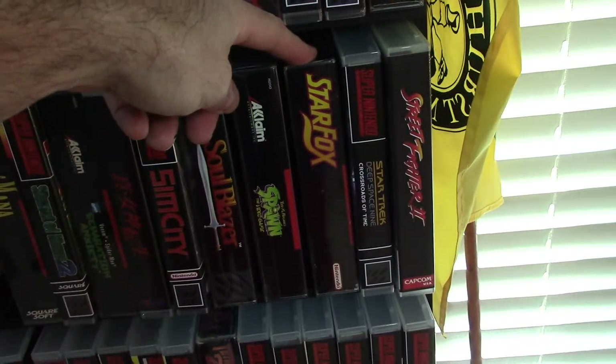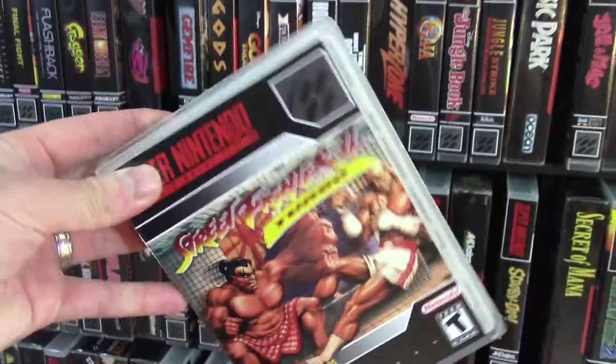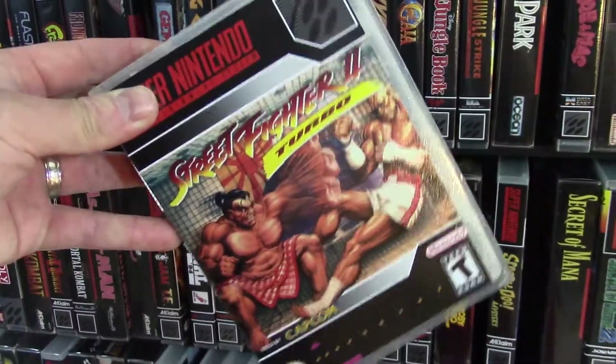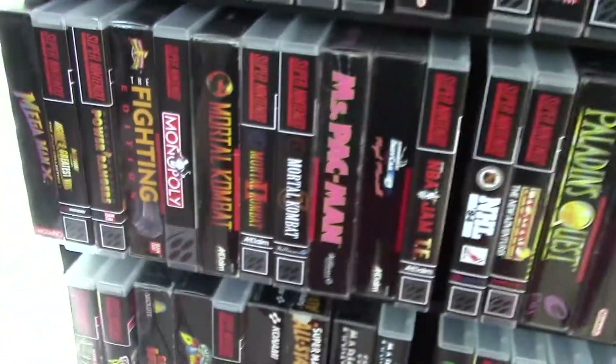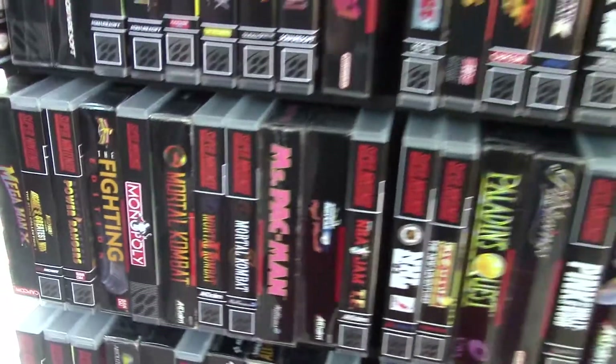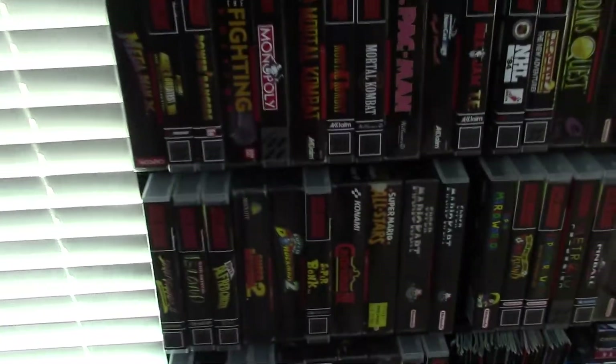Star Fox — very fond memories of that. And many fond memories of Street Fighter 2 and Street Fighter 2 Turbo. I remember competitions, like setting up brackets and having friends play against each other to figure out who is the champion, keeping track of wins and losses with each player. Man, that is so awesome.